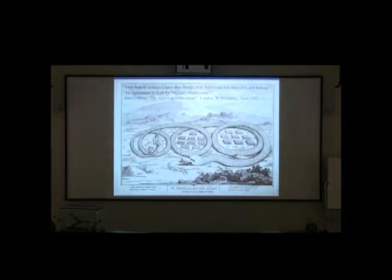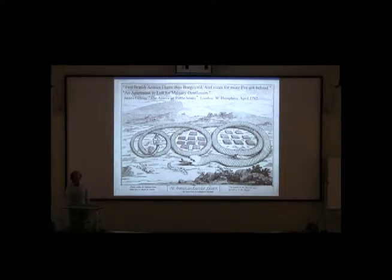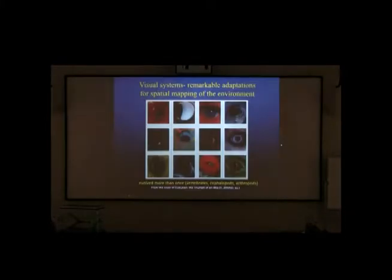This is a political cartoon from the time of the American Revolutionary War - a giant serpent representing those colonists in the new world. The American snake has three big coils with two garrisons of British soldiers entrapped, and a tail with a sign: 'An apartment to let for military gentlemen' - meaning we've got room for more. This was a British cartoon designed to say we really need to leave those people alone because this is becoming too much of a problem. Snakes are always vilified as this horrible monster.